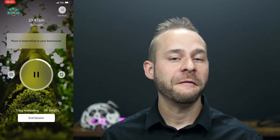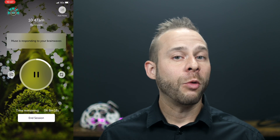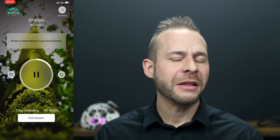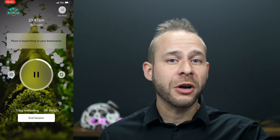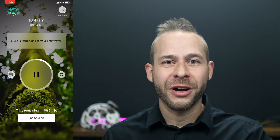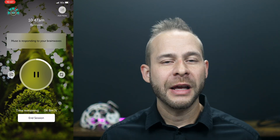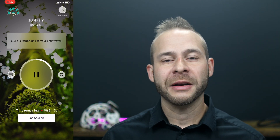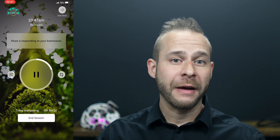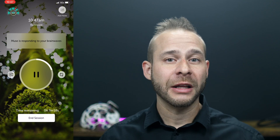Another thing that can improve your peak alpha levels is doing regular meditation. The Muse headband gives you audio feedback based on your brainwaves while you meditate with the headband on. If you pick the rainforest soundscape, for example, the more wind and waves you hear, the more it's tracking that you lost attention on the breath or meditation object. And the more you hear the soundscape calm down and hear birds, the better you're doing — which correlates with having higher levels of alpha.